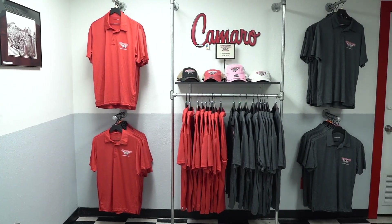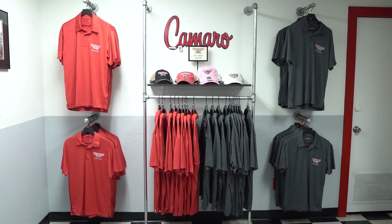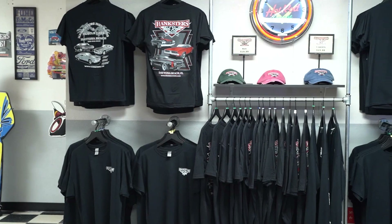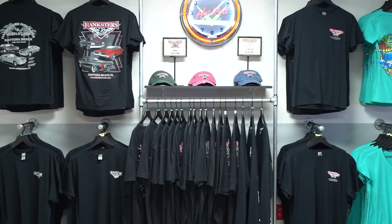So if you are in the market for a specific year, make, or model, you might be able to get a jump on your buying competition. There's also a link to our gift shop here in Daytona Beach, where you can buy Hankster's t-shirts, hats, apparel, garage signs, banners, flags, all kinds of cool merchandise to outfit your garage or your man cave at home.